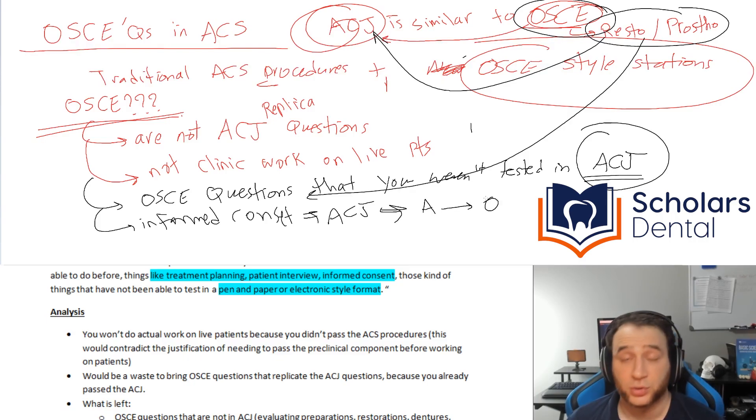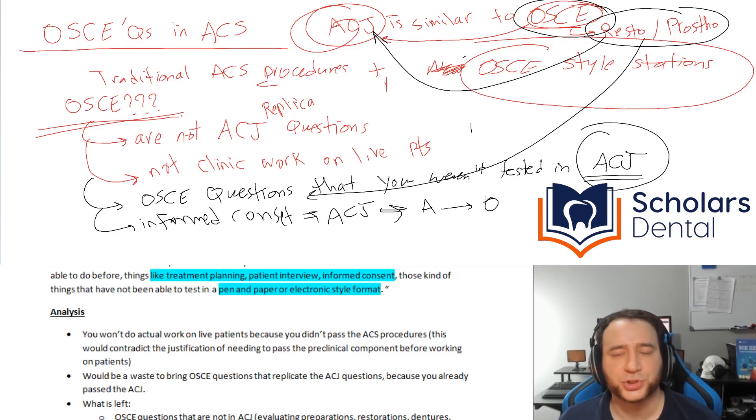Options from A to O — 15 options — and you pick one. Well, you could do that electronically. You don't need a station-based system. So this is what's confusing me, and that means I feel it's less likely to be purely electronic-style questions. Maybe they're going to bring you a question and, in addition to the OSCE questions not in ACJ, you'll have to answer verbally in an interview format.